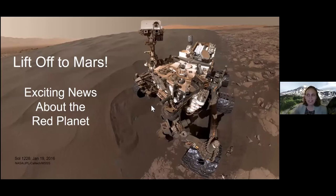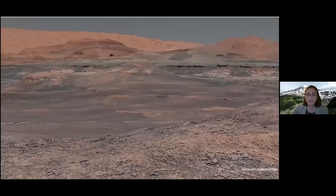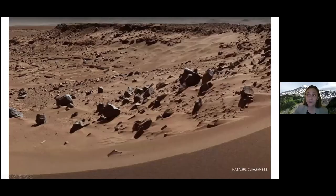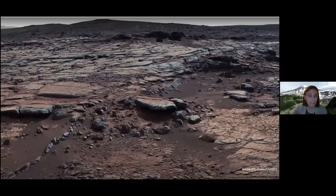Here's the Curiosity Rover in the Namib Sand Dune, and you can see it hasn't got stuck. This rover has been going for eight years — it's a very resilient little rover. On its trips it's collected a whole lot of views of Mars, and I'm going to show you some of them. There's a lot of sand and rocks on Mars — great for a geologist.